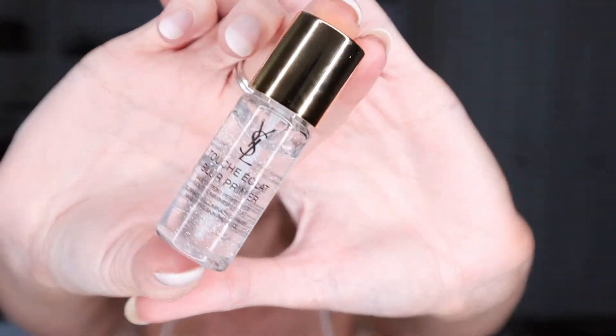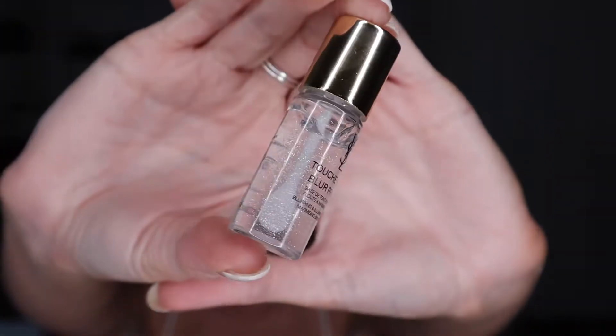I used to be obsessed with the YSL Touche Eclat foundation and nothing has changed — I'm absolutely obsessed with the primer too. This is a blur primer, so it definitely blurs out my skin but also gives me a healthy glow. I'm going to use the YSL one today. I don't think enough people talk about it and everyone's obsessed with Tatcha, so let's give them a break. I just rub it in in small circular motions.